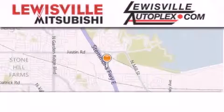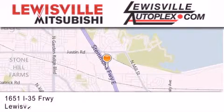Thank you for considering Louisville Mitsubishi and Louisville Autoplex for your next new or pre-owned vehicle.